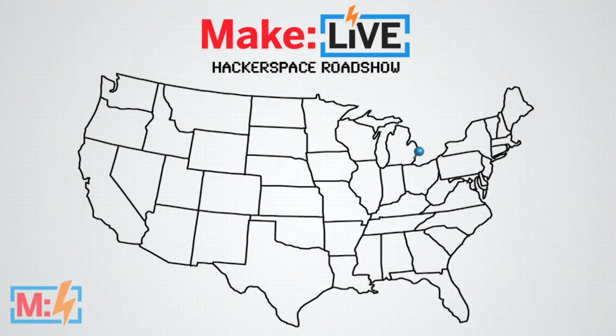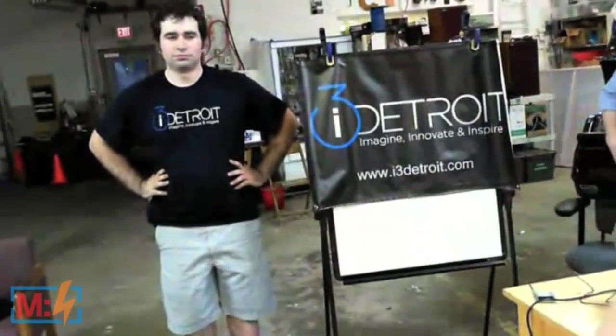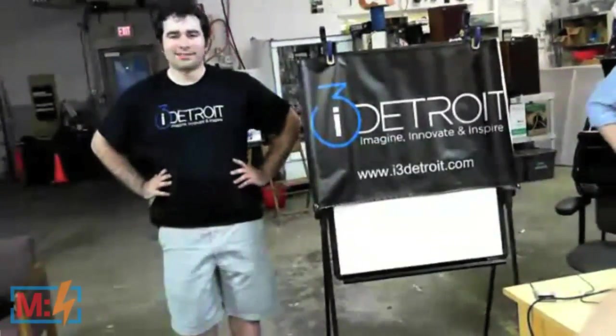Our next guests are from i3 Detroit in Ferndale, Michigan. Not too big of a hop — just jumping around inside the Midwest right now. And to talk to us from i3 Detroit is our good friend Nicholas Britsky. Hi Nick, thanks for being on the show.